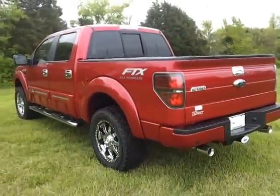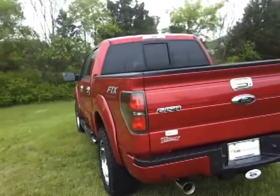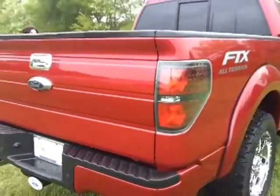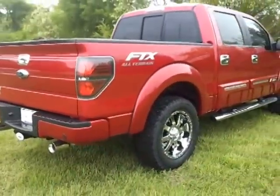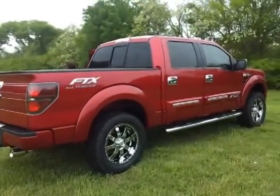It's the 3.5 EcoBoost V6 with 365 horsepower. It's got the rear-view camera, more chrome — check out the stainless tip exhaust. It's got a 2-inch leveling kit on it and full-tinted glass.